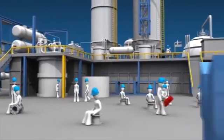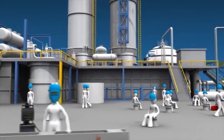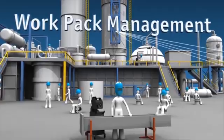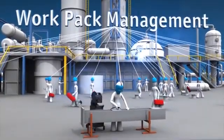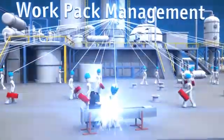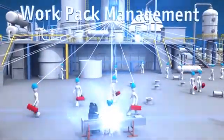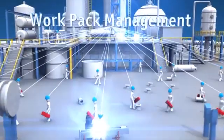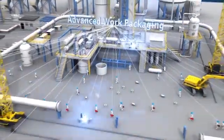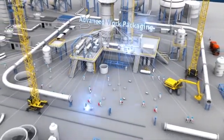There are enormous efficiencies to be gained and the answer is surprisingly simple. Industry experts state WorkPack management could cut labor costs by 25% by significantly increasing the productive tool time of your workforce. This can cut overall project costs by 10%. But advanced work packaging requires work face planning that will support the day-to-day activities on site.